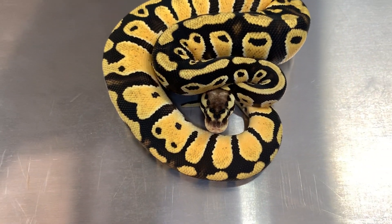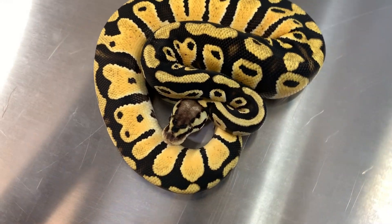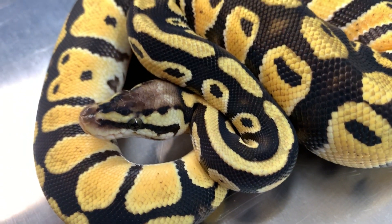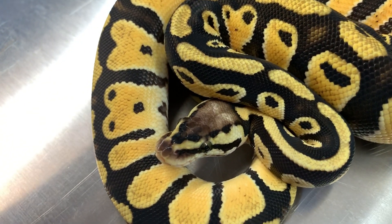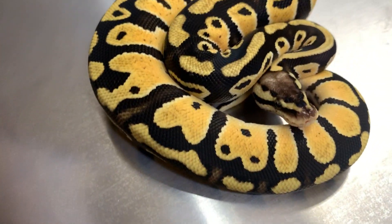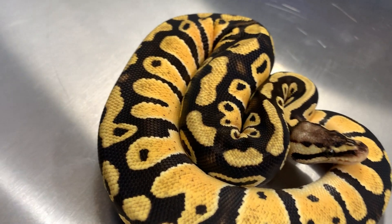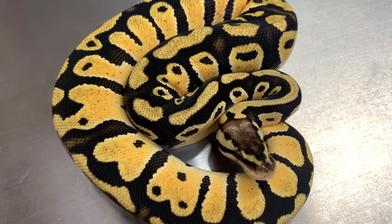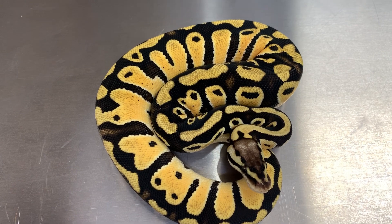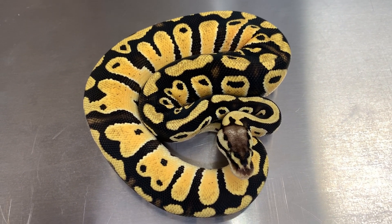This is the last one we're going to take a look at tonight. We produced this one at the tail end of 2018. This is — believe it or not — just a Pastel 100% het for Clown. The contrast is ridiculous. The blacks are so black, the yellows are so clean and so bright. Several people have looked at her and everybody seems to think there's something else going on. But based on the pairing, which was a Pastel Banana to a Pastel Clown, there's nothing I can explain other than she is just phenomenal. It almost looks like there's OD in there. Just ridiculous.